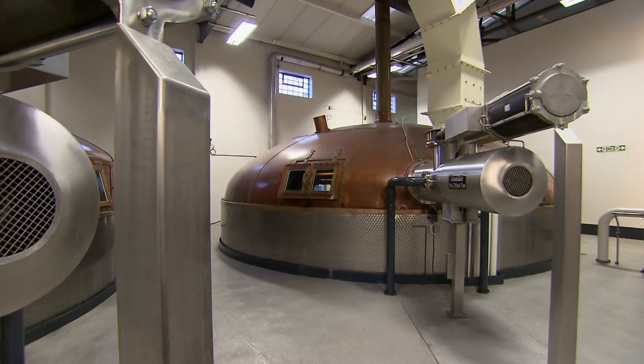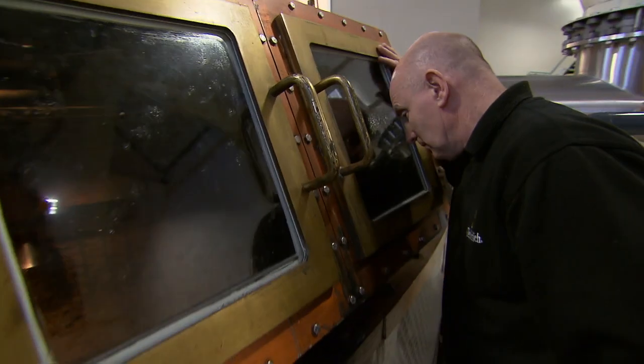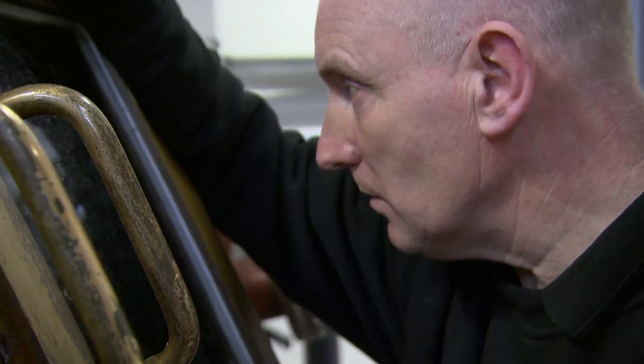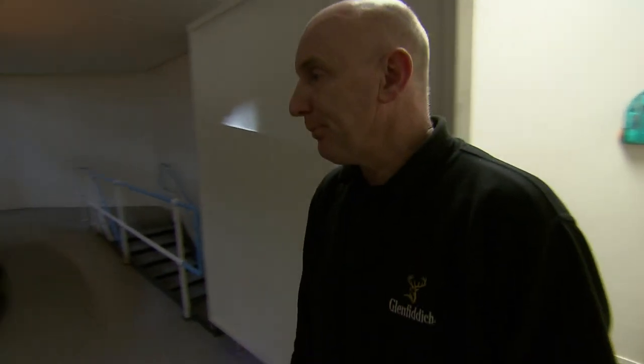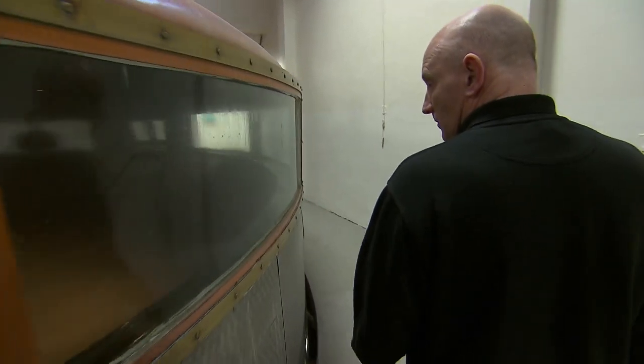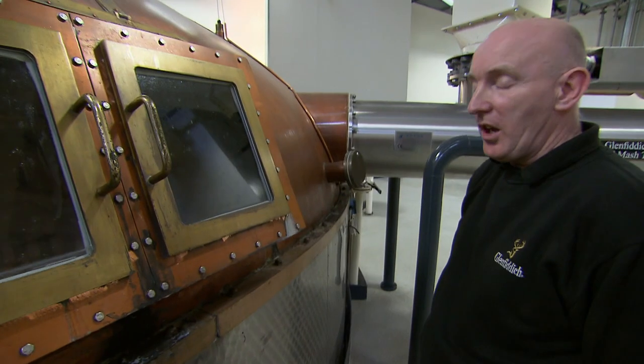Today the process remains largely unchanged, and the same passion is passed down to generations of craftsmen. Bob Milne is the mashman. The 28-year veteran lays the groundwork: 41,000 litres of water and 10 tonnes of malted barley in here at the same time — like a thin porridge.